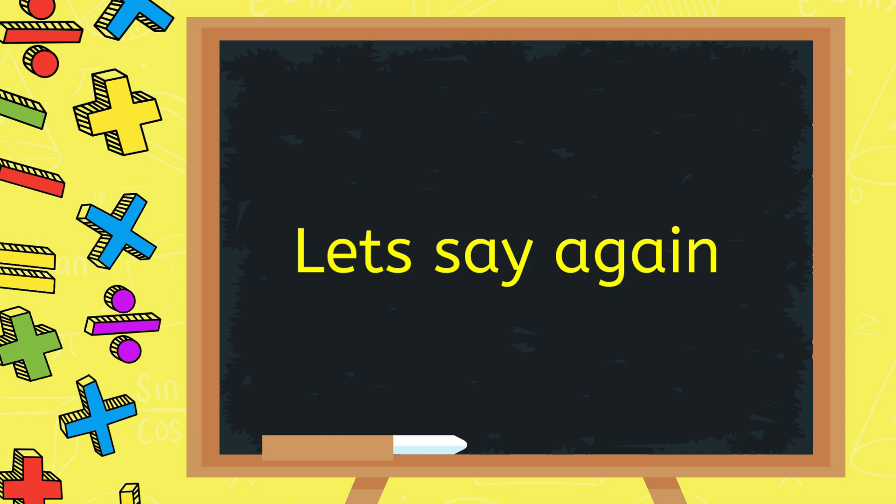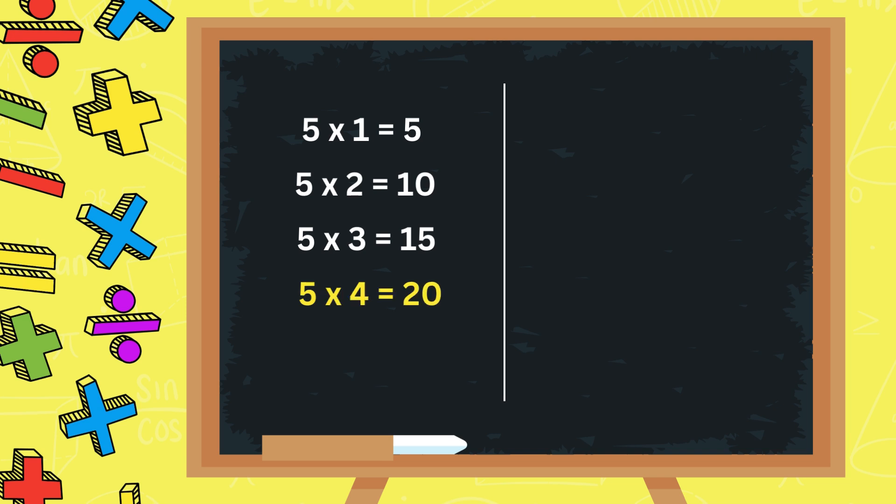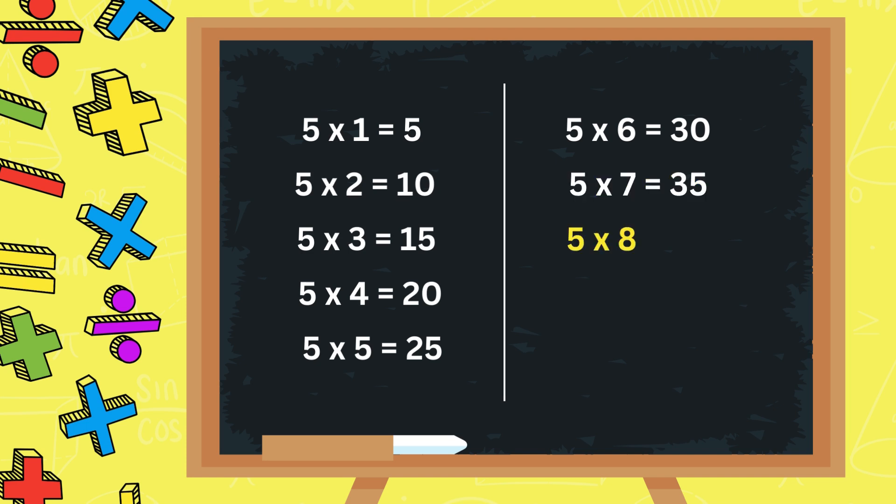Let's say it again — say along with me. Five ones are five. Five twos are ten. Five threes are fifteen. Five fours are twenty. Five fives are twenty-five. Five sixes are thirty. Five sevens are thirty-five. Five eights are forty. Five nines are forty-five. Five tens are fifty.